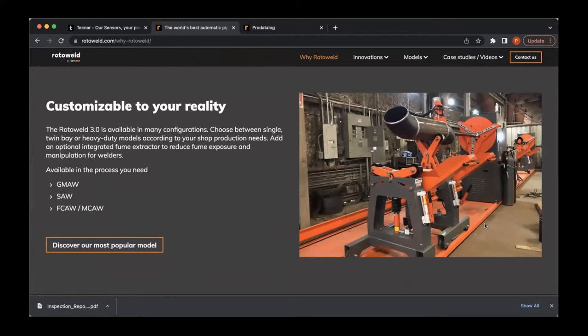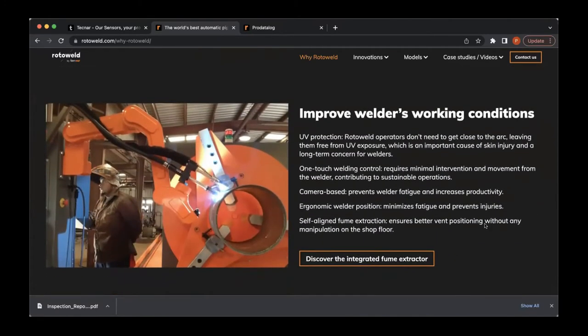Every Roto-Weld is customizable to your reality. We fabricate complete turnkey systems in different shapes, sizes, and configurations. Most importantly, Roto-Weld improves the welder's working conditions. With the growing skills gap, it's important not only to increase individual productivity but to make the job safer and more alluring to the younger generation. By getting the welder away from the heat, fumes, and UV radiation of the arc, we make it a less strenuous job — no manipulating the torch by hand — eliminating all wrist, back, and neck strain.